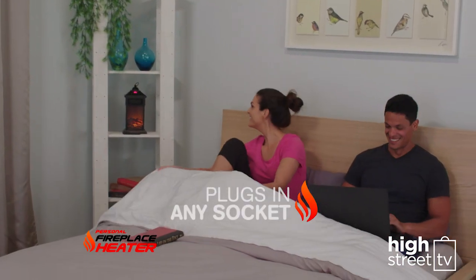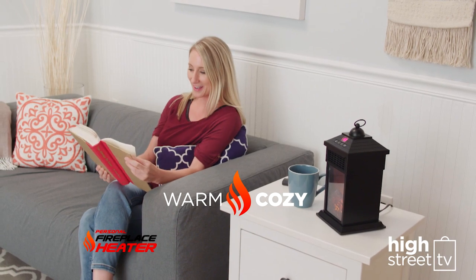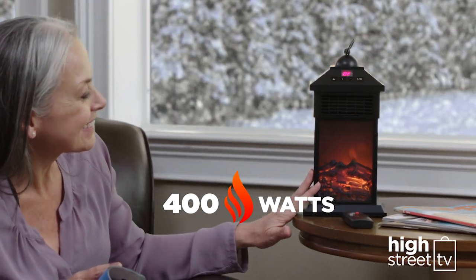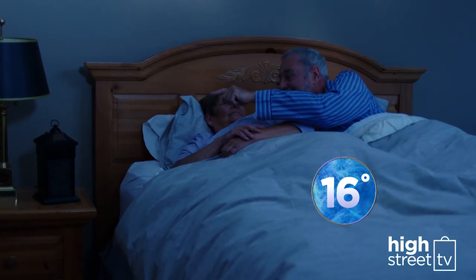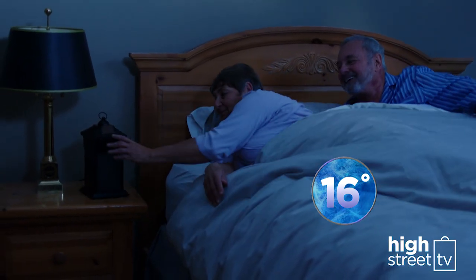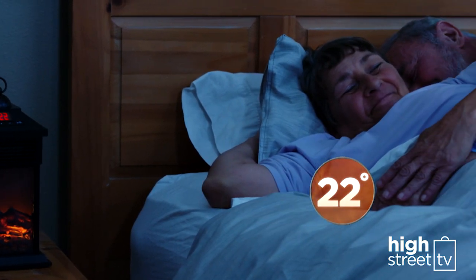Personal Fireplace Heater simply plugs into any socket, takes up no space at all, and quickly and quietly transforms cold spaces into a warm and cozy place. With 400 powerful watts, it can warm up your personal space — the sleeping space in a frigid bedroom can go from a chilly 16 degrees to 22 super-comfortable degrees in just minutes.